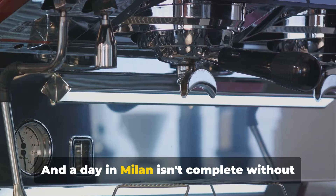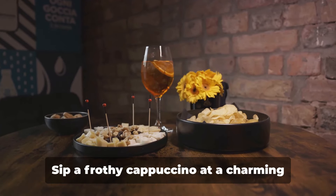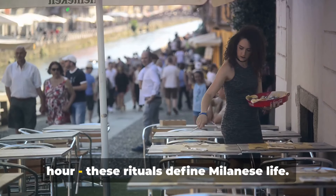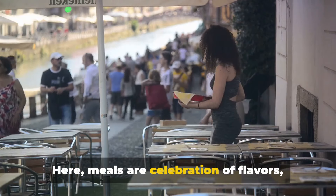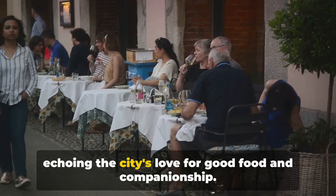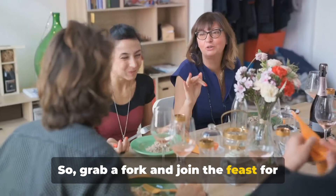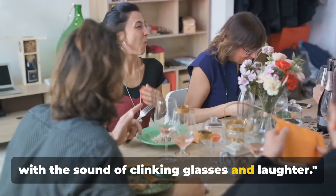And a day in Milan isn't complete without its iconic coffee culture and aperitivo tradition. Sip a frothy cappuccino at a charming cafe or enjoy a spritz during the golden hour. These rituals define Milanese life. Here, meals are a celebration of flavours, echoing the city's love for good food and companionship. So grab a fork and join the feast, for the night is young and the city is alive with the sound of clinking glasses and laughter.